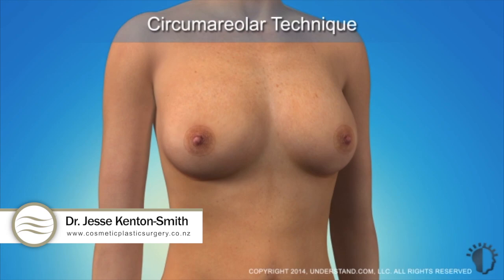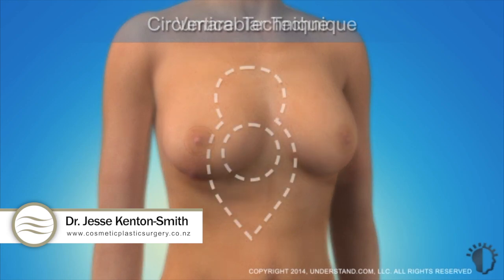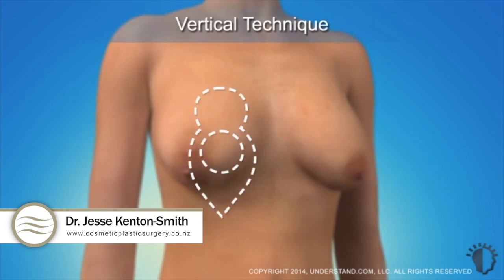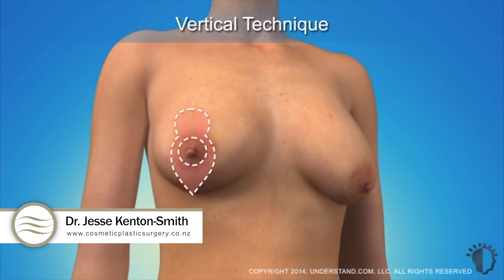This technique is appropriate for individuals with small breasts or minor breast sagging. The vertical or lollipop technique involves a V-shaped incision that extends around the top of the areola and down the midline of the breast.